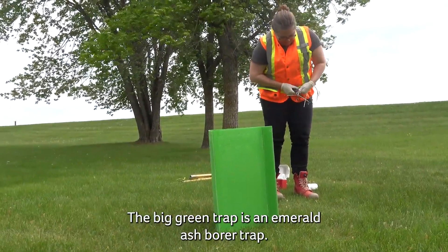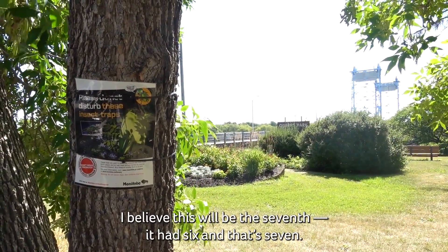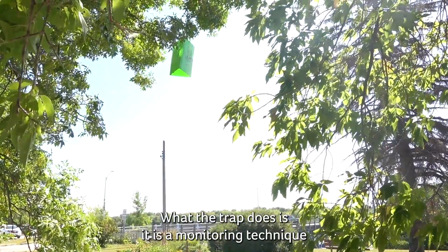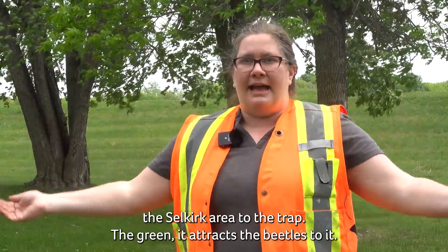The big green trap is an emerald ash borer trap. This year we have put up 180 across the province. The city of Selkirk has — I believe — six or seven of those. What the trap does is it's a monitoring technique that we use to attract any adult emerald ash borers that are within the Selkirk area to the trap.